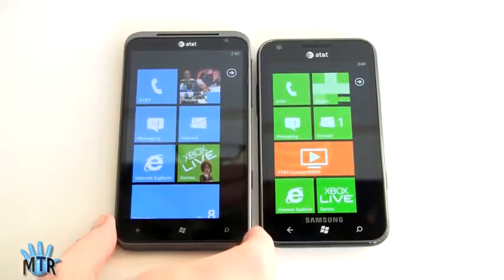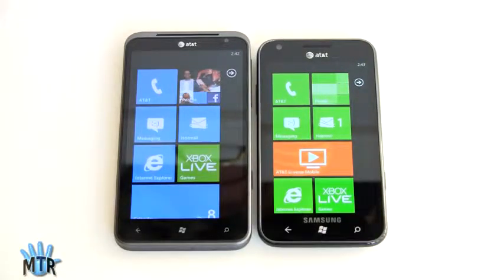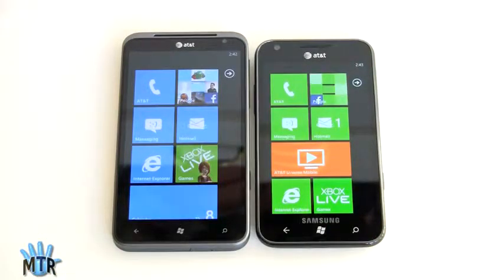Here we have the HTC Titan on the left and the Samsung Focus S on the right. You can see they're both large phones, and surprisingly, though the Titan has a 4.7-inch display — hence the name — it's not all that much bigger than the 4.3-inch Samsung Focus S.